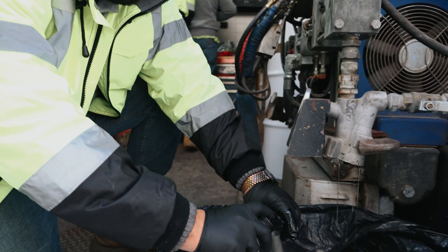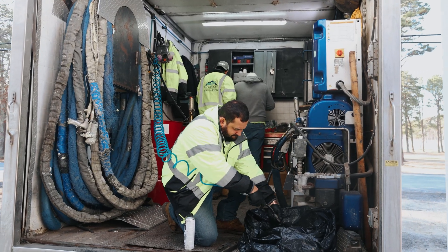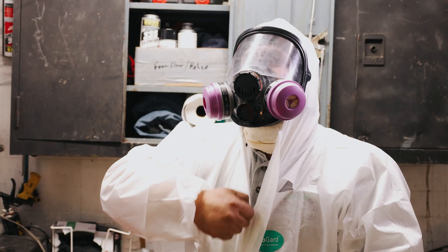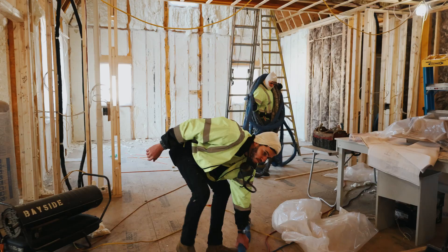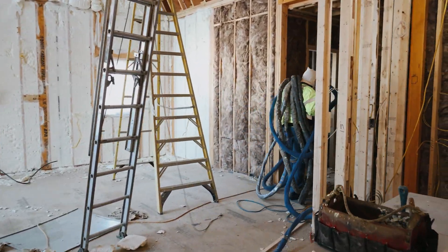Spray foam, or sprayed polyurethane foam, is a liquid material that expands rapidly when it comes into contact with air. This process creates a continuous, highly adhesive barrier that fills cracks, gaps, and even the smallest spaces in a structure. In other words, where traditional insulation can't reach, spray foam covers with precision.